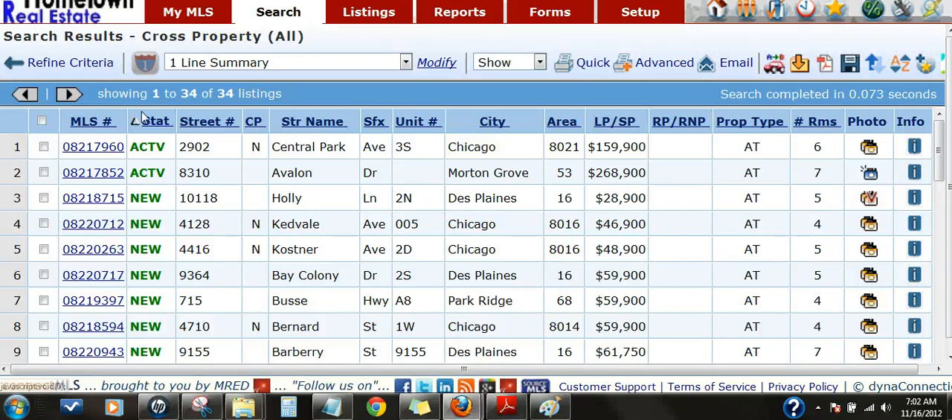Hi, this is Gordon with Hometown Real Estate with your foreclosure update for the past week for Chicago's northwest side and surrounding suburban area. This list is from November 9th to today, the 16th, 2012.